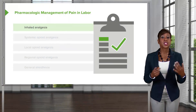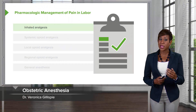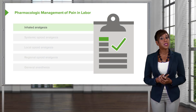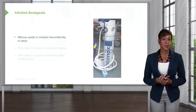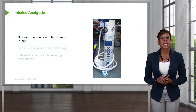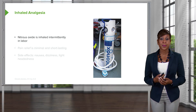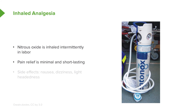Let's discuss obstetric anesthesia. We have a lot of options for managing pain in labor. First is inhaled analgesia in the form of nitrous oxide, also known as laughing gas. It's inhaled intermittently in labor and mom is in control of it. Pain relief, however, is minimal and short-lasting. Side effects are nausea, dizziness, and lightheadedness. Nitrous oxide can be used for labor, but not for cesarean sections.